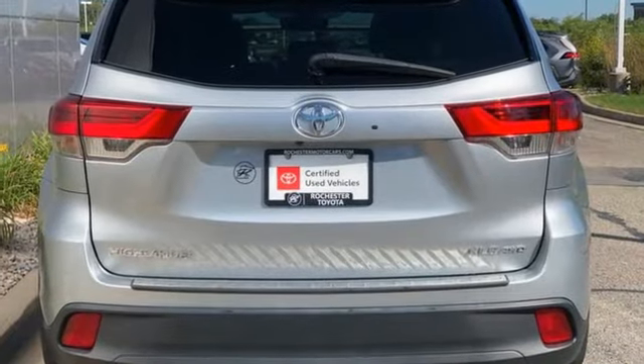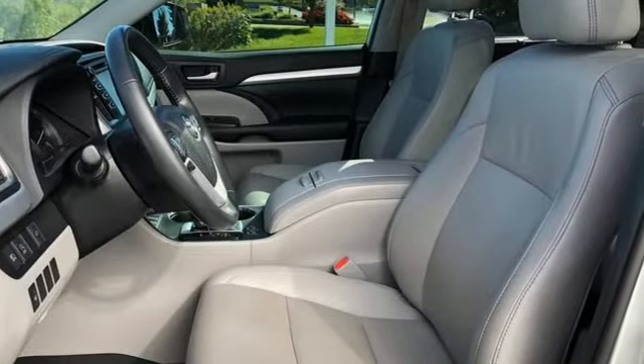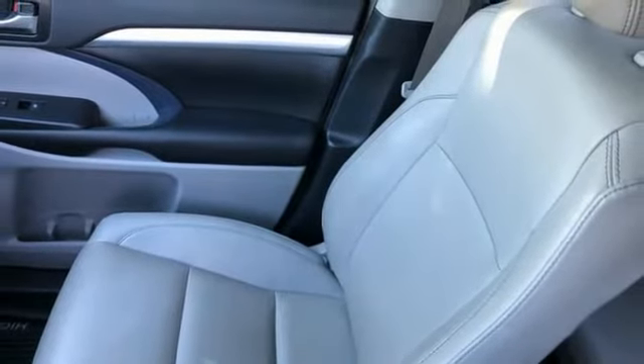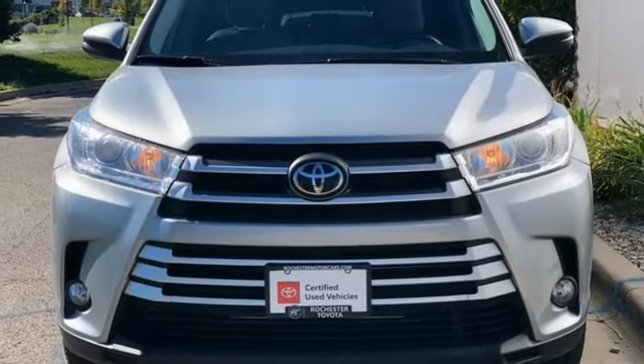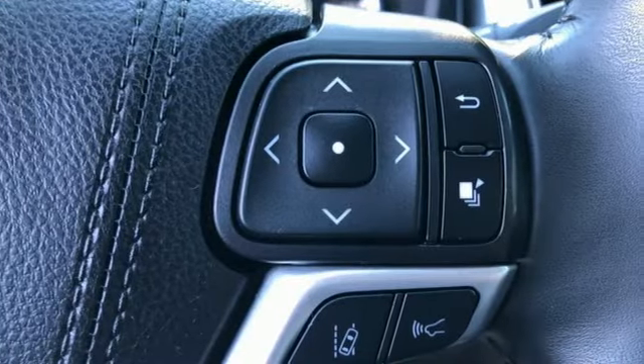V6 engine, front heated leather bucket seats, streaming audio, auto dimming rear view mirror, dual zone climate control, doors and push button start proximity key, external memory control, express open and closed sliding and tilting sunroof, wireless phone connectivity, and integrated navigation system with voice activation.